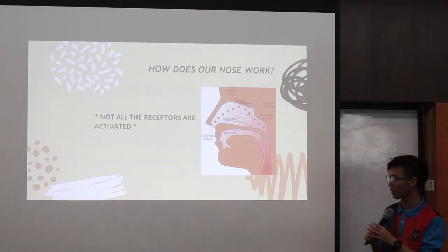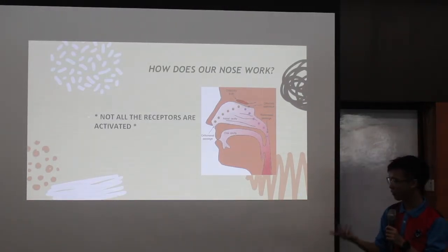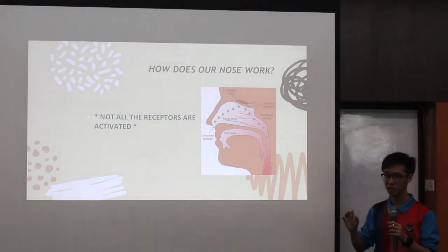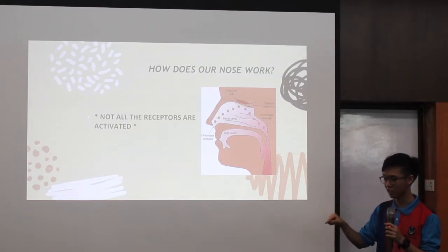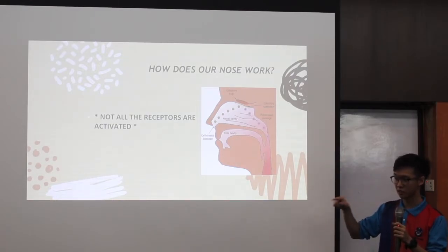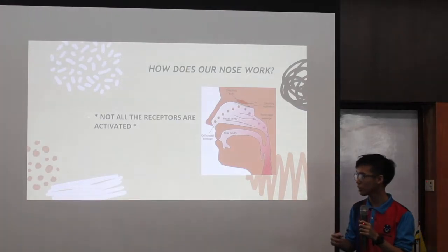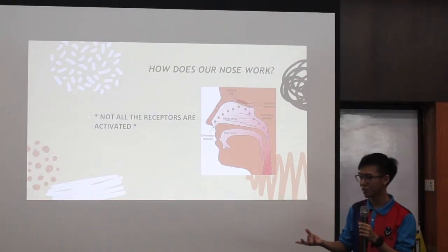Not all the receptors are activated. What that means is, when you smell something, not all the receptors are being activated — specific smells trigger specific receptors. For example, if you're smelling a rose, the rose will contain R, O, S, and E particles. When you smell it, the rose particles will trigger the rose receptors, which then send the information to the brain for further processing. The brain will eventually combine the information and determine what object it is. In order to determine what you are smelling, you need full information about the object.